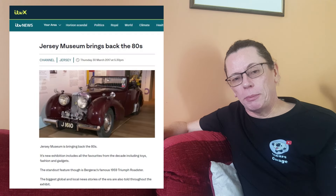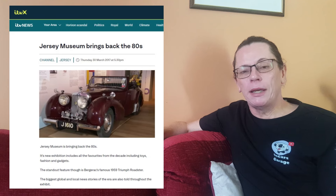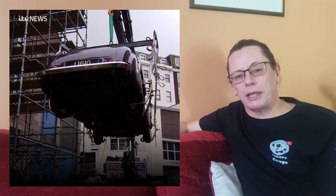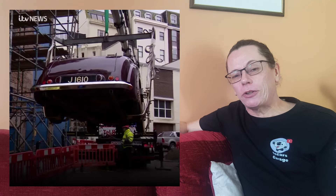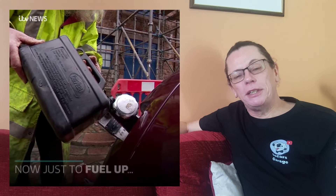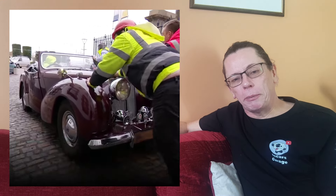It then goes quiet again until March 2017, when Jersey Museum launched a special event based around the 1980s, with the centrepiece being Jim Bergerac's Triumph Roadster. The car remained there until early 2019, and as the pictures show it was quite a struggle to get it out — they had to crane it to get it back down to ground level. The owner reckoned a couple of cans of petrol and it would be off again, but since that removal from the museum it's all gone quiet, though that's quite recent so it's very much still about.